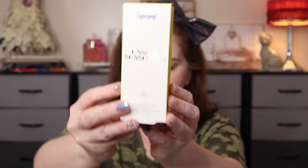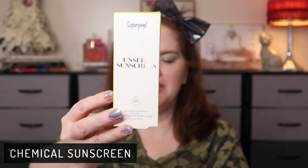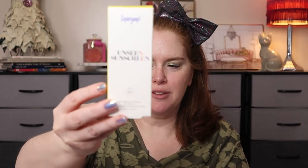Now we have the Unseen Sunscreen. This is a chemical one like the Play, but this one is made specifically for your face, not your body, and it is invisible. It's SPF 40, where the other one was SPF 50. The Play has four plus signs after the PA and this one has three plus signs. For the Play, if you want the most size options, go to their site — you can get 1 oz for $10, 2.4 oz for $22, 5.5 oz for $32, or an 18 oz for $58. Sephora has three sizes and Ulta has one size.